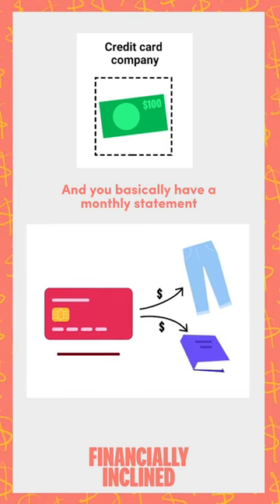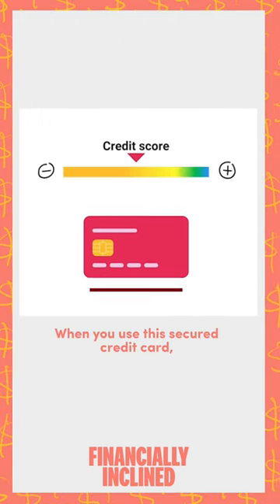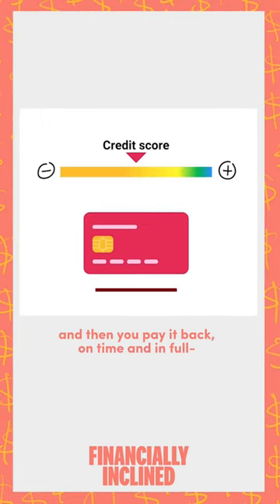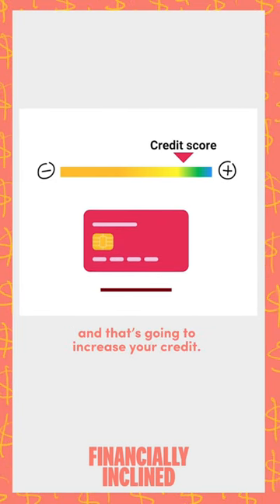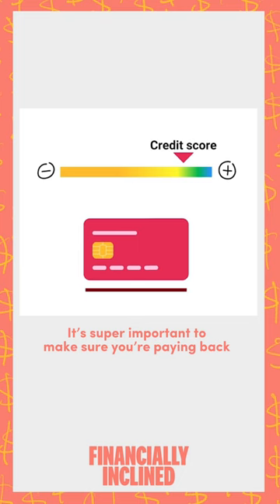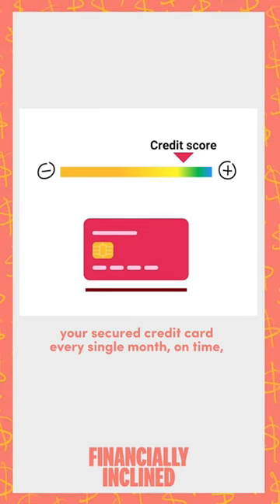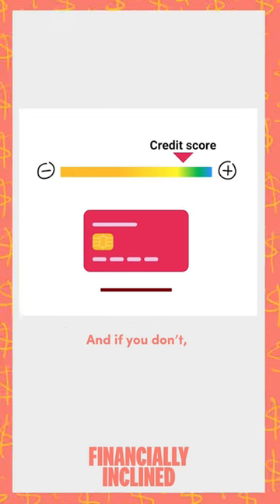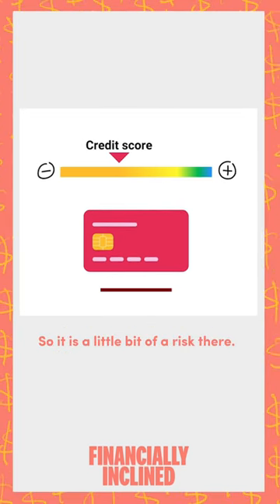You basically have a monthly statement every single month that you pay off. When you use this secured credit card and then you pay it back on time and in full, they see you as a safe borrower, and that's going to increase your credit. It's super important to make sure you're paying back your secured credit card every single month on time because that's going to build your credit score. And if you don't, then it's actually going to hurt your credit score. So it is a little bit of a risk there.